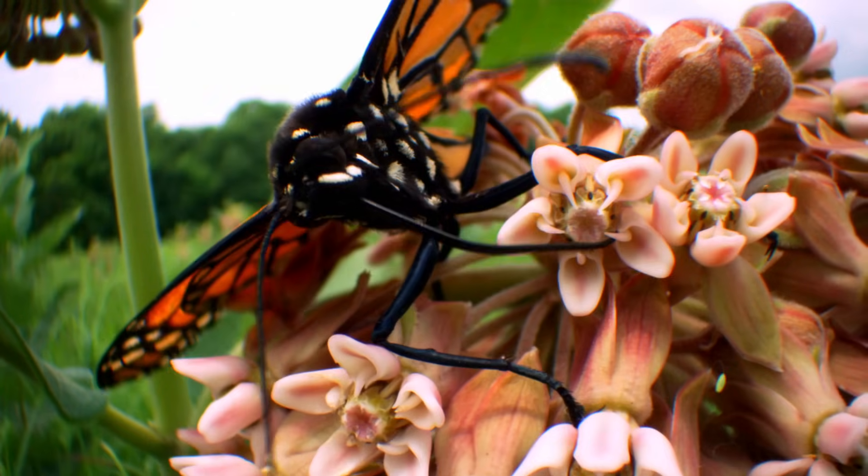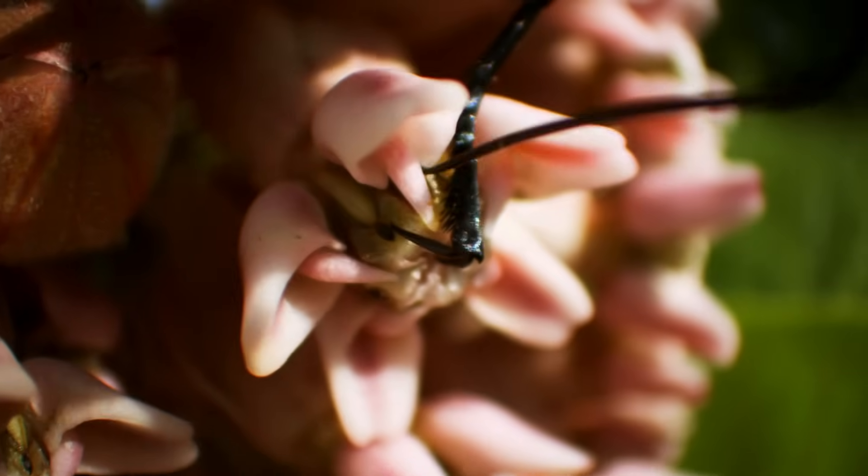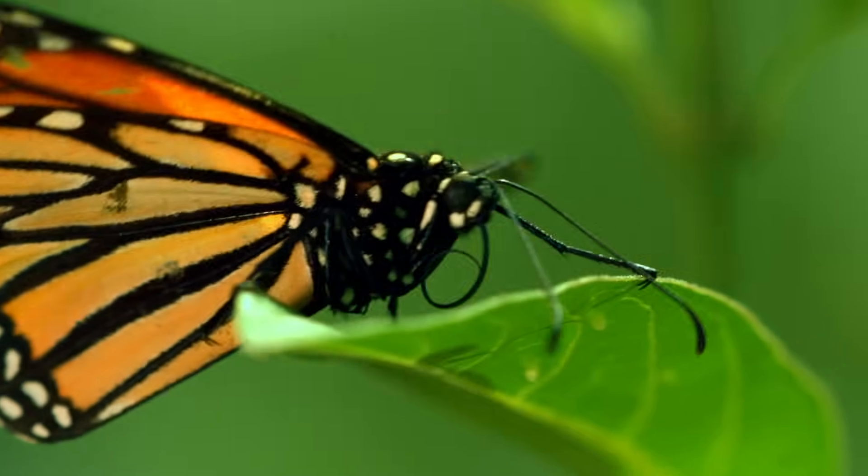Butterflies don't actually run, but they can do unusual things with their feet — they can taste things with their front legs. Wow! They can eat with their feet? Too bad this isn't a crazy eater competition.